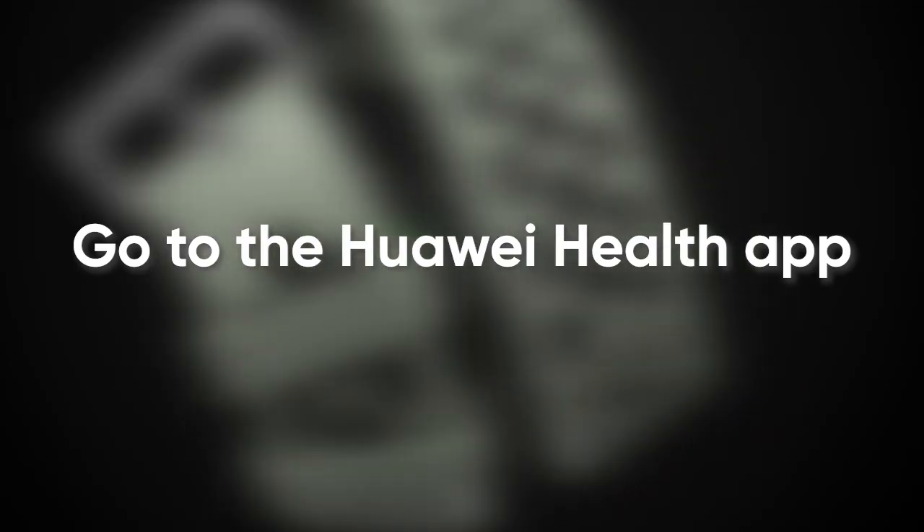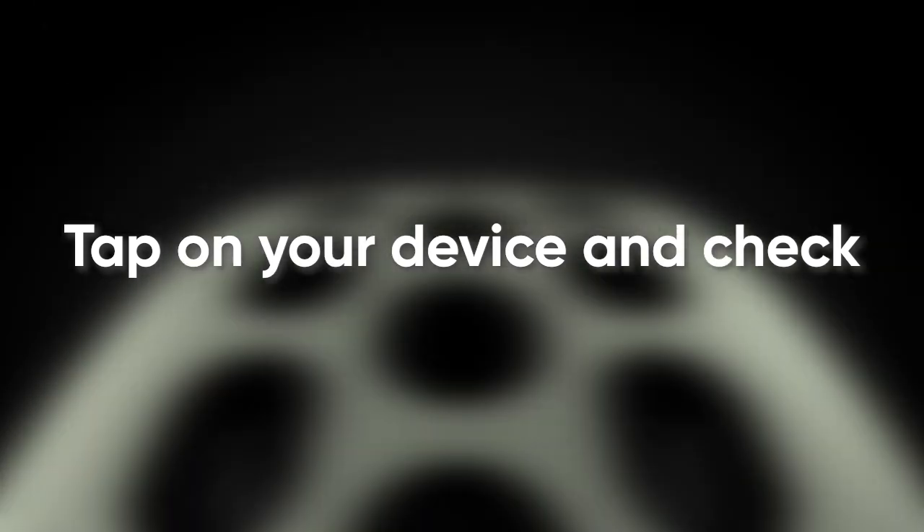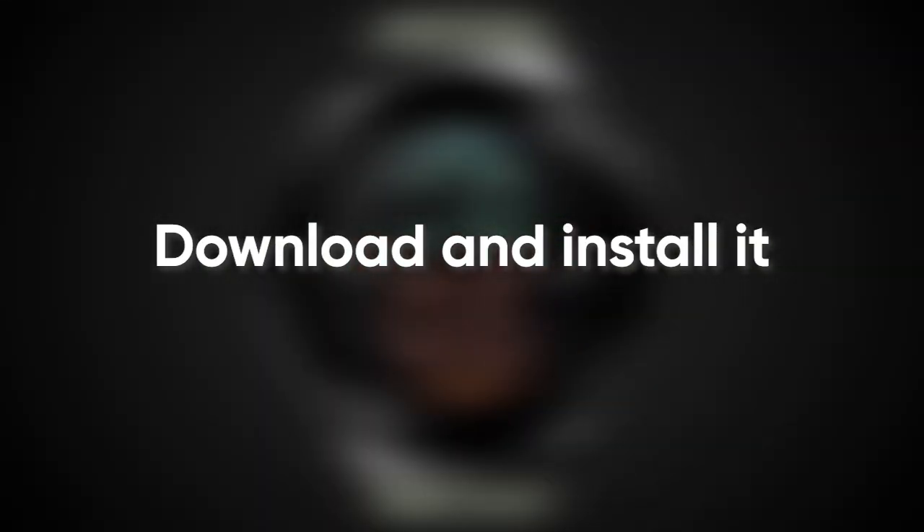To install the update, go to the Huawei Health app and visit the connected device section. Tap on your device and check for the latest update. Once you've found the update, press download and install.